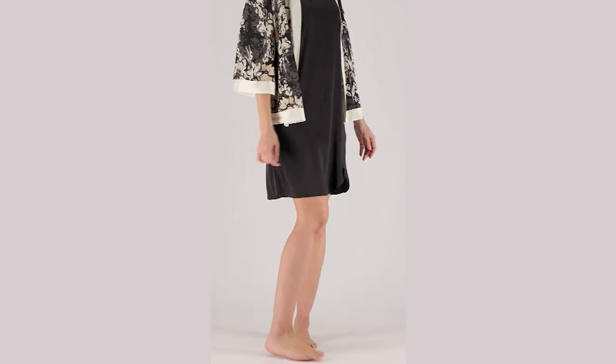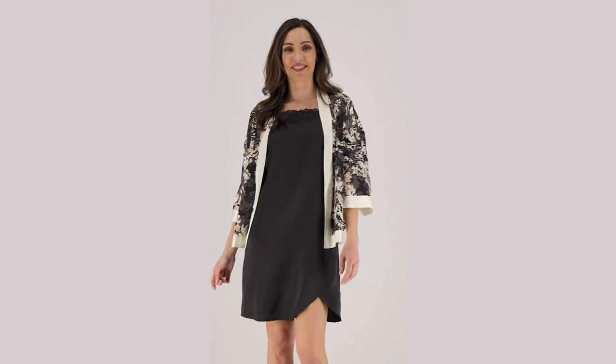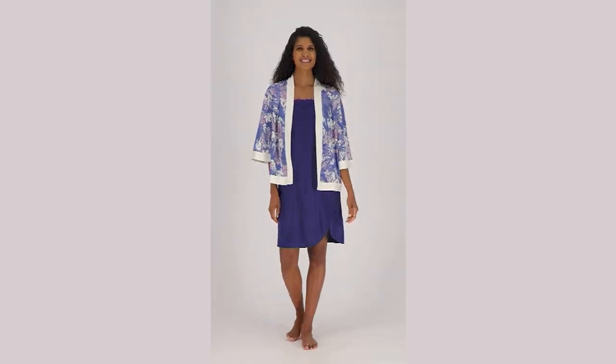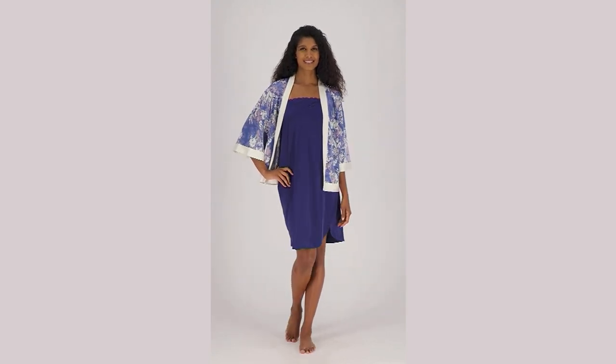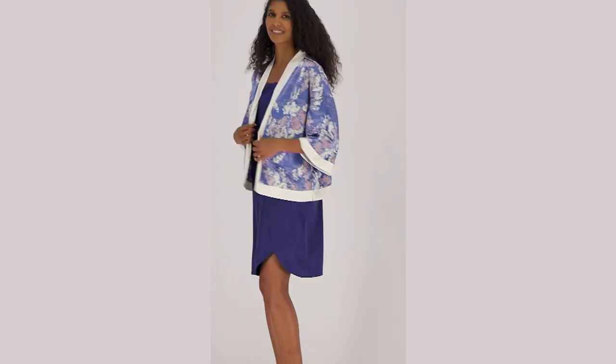With the topper, it's $29.40. Your easy pay is $9.80 for the matching topper. It's item number A511764. So for an easy pay of less than $20, you can get three pieces home.